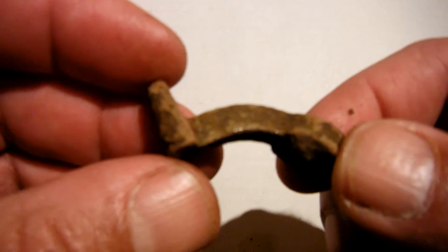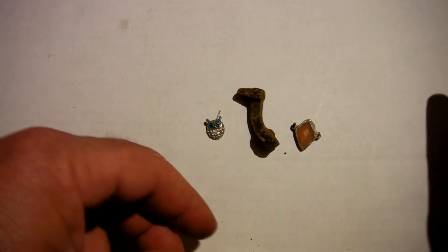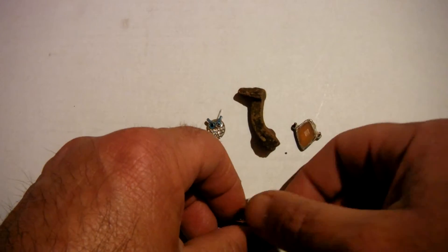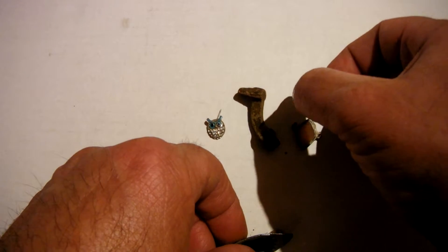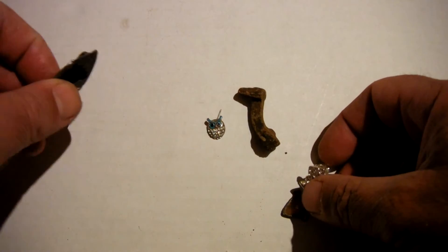If anybody's got any idea I'd love to know, because a lot of these pieces they're non-existent anymore. The machines — you just find bits and pieces that actually break off.